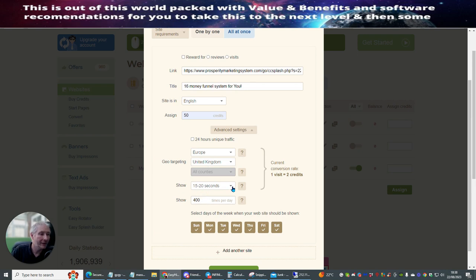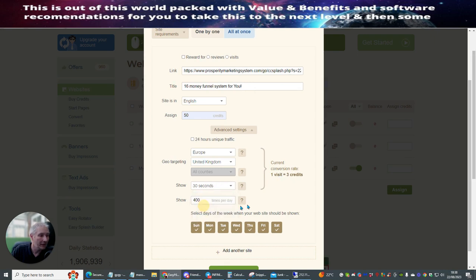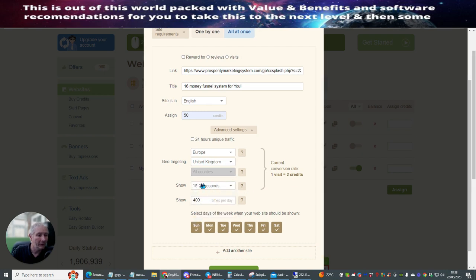It will show for 15 to 20 seconds or 30 seconds, and the current conversion rate is one visit is two credits. So this is already going out — because it's one visit is three credits, you can see that the credit system goes up a little bit more if you want more time for someone to be shown. You can adjust this to 500 times per day, and you could change this to 100.